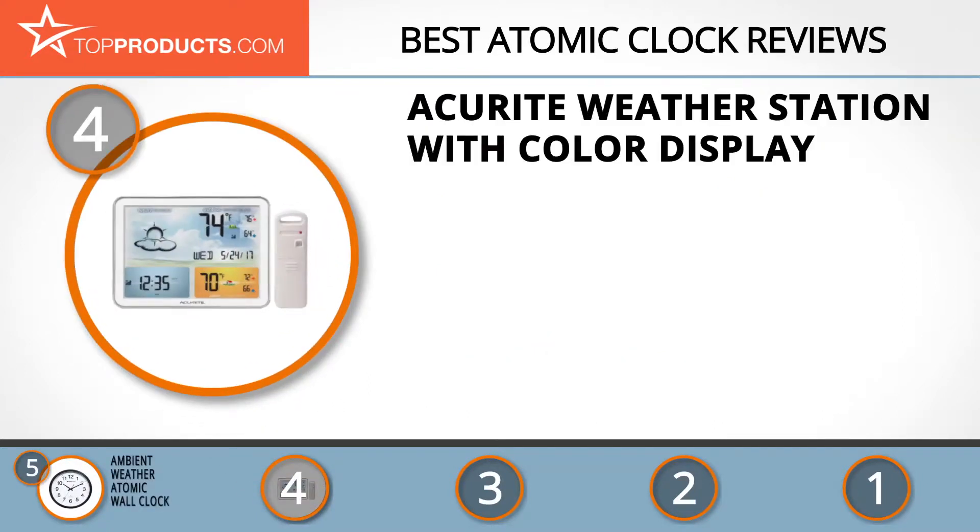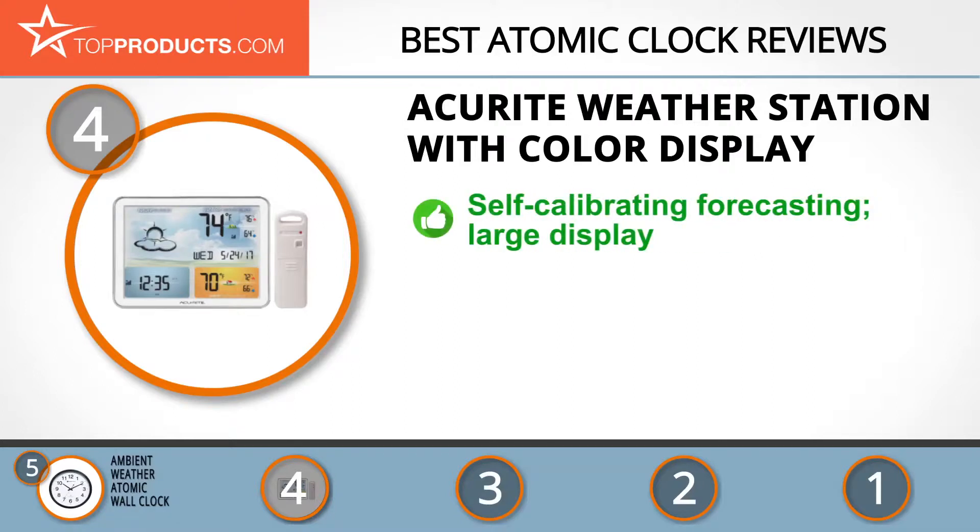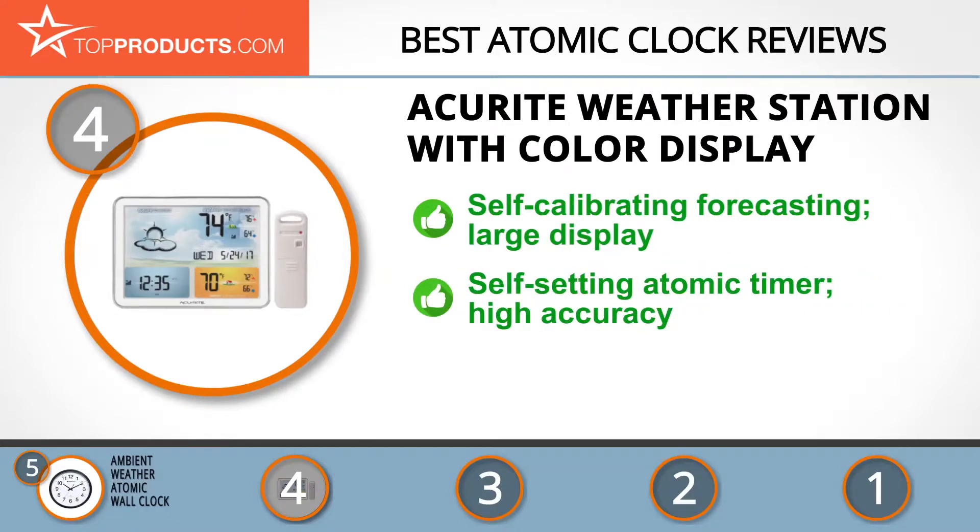AccuRite was founded in 1943 and is a leading provider of quality and accurate weather products to help you schedule your day. The weather station with jumbo clock display boasts self-calibrating technology that accurately forecasts weather conditions up to 24 hours, ensuring you can confidently plan your activities for this period. Integrated in it is a self-setting atomic timer that relies on radio frequencies, making the clock highly accurate.